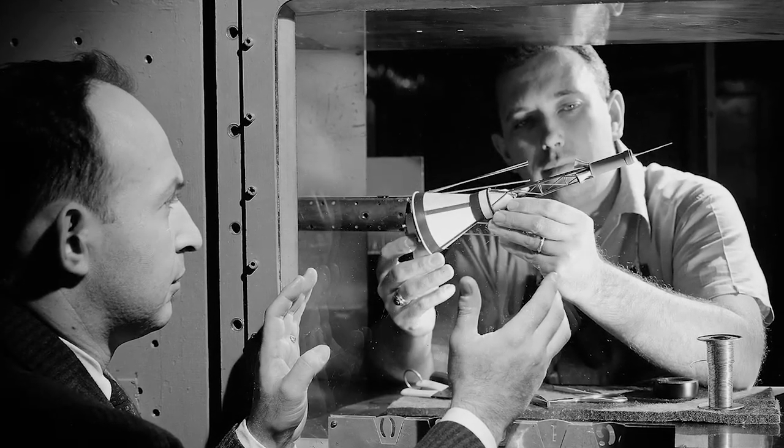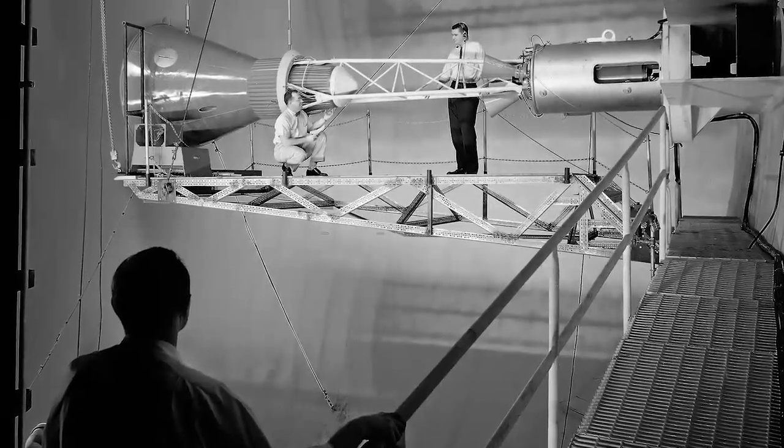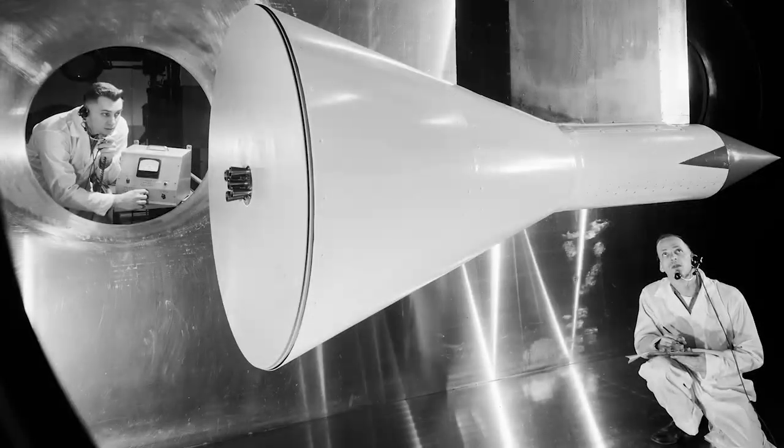Since 1958, as part of NASA, the Center has been sought out for its challenges and contributions to aerospace research and the broader community.